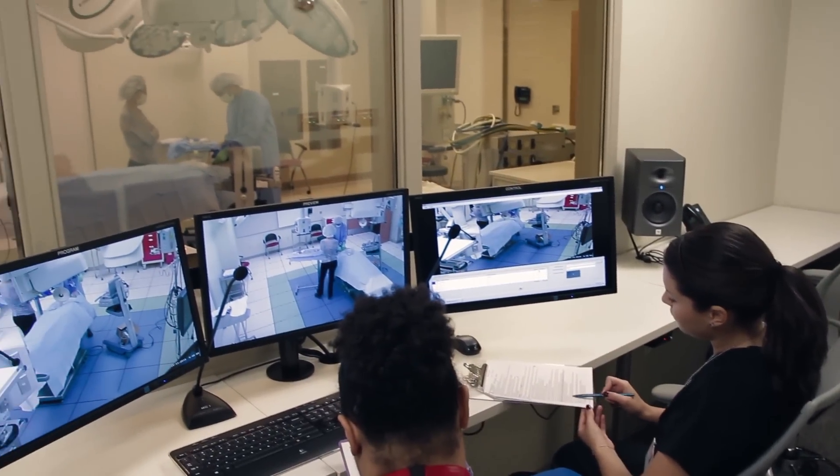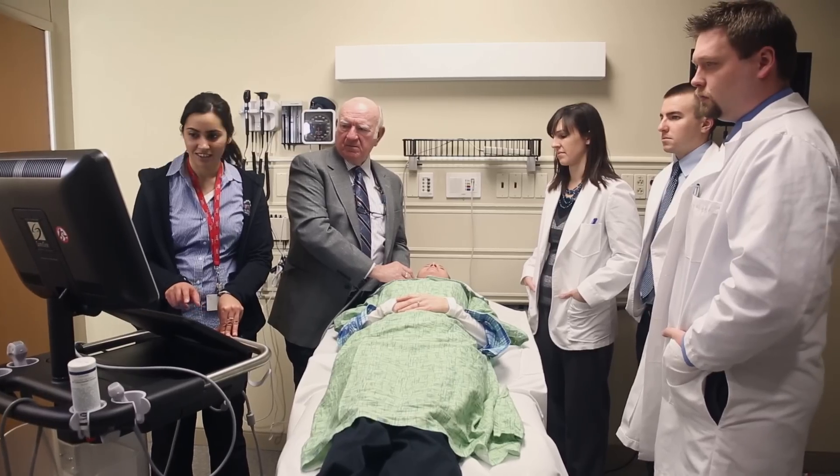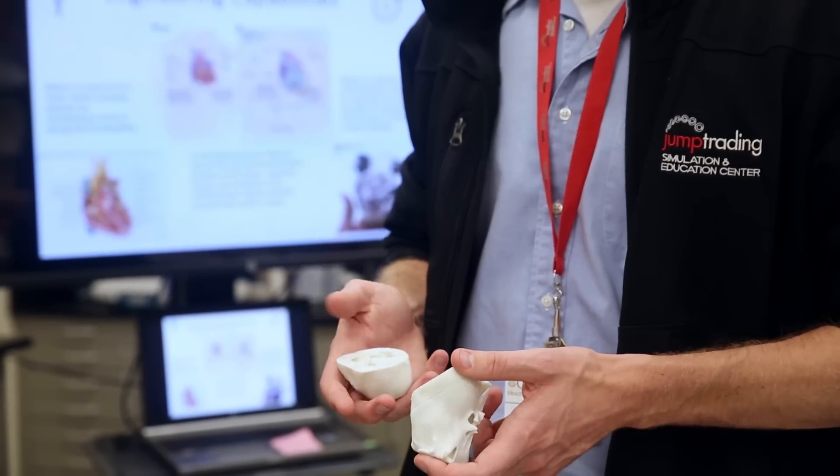Jump is a world-class facility transforming healthcare through education, research, and innovation. February 2014 marked the launch of the Applied Research for Community Health Through Engineering and Simulation, or as we refer to it, Jump Arches.